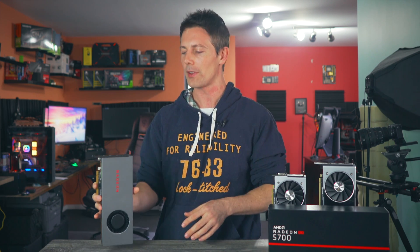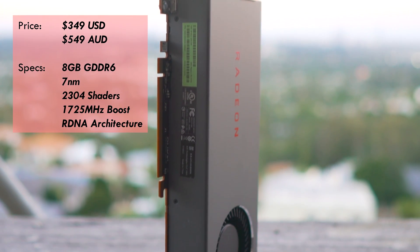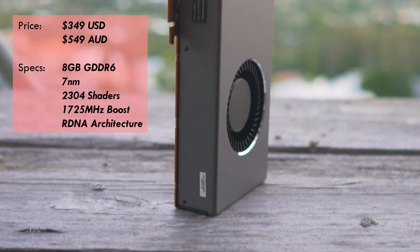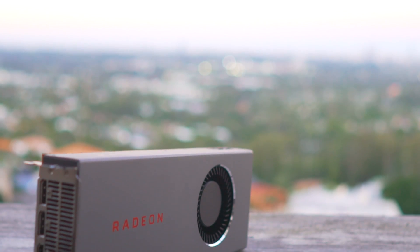Today here on the desk, we've got the 5700, which is coming in at 349 US dollars. In Australia, it's priced at 549 AUD, and we'll talk about the price performance a little bit later in the conclusion.